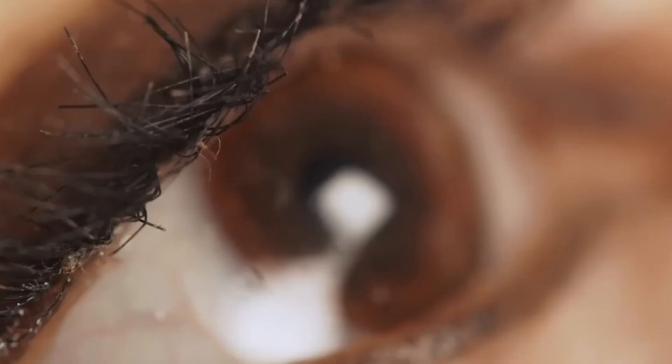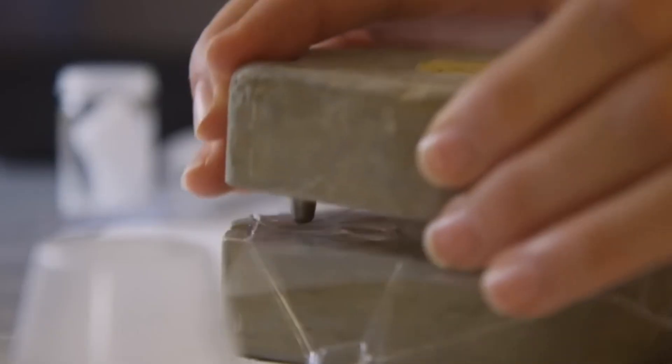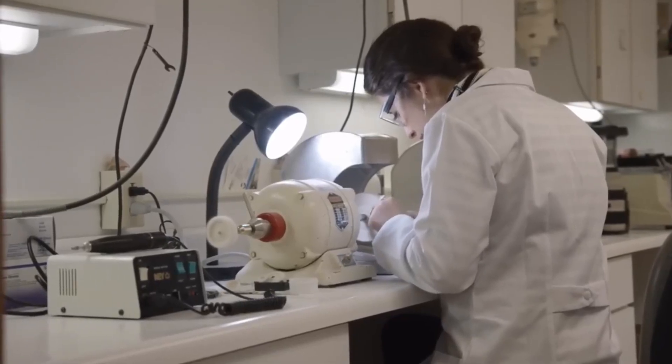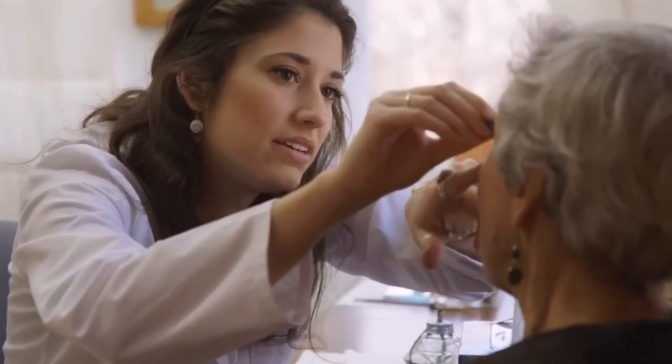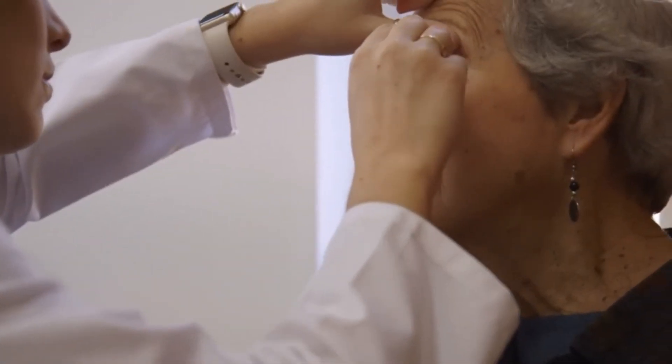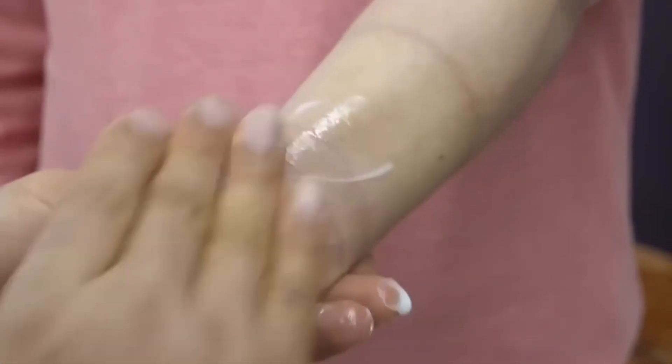Have you ever looked into someone's eyes and felt their story? South Korean factories are bringing that experience to life with prosthetic eyes. These aren't just glass orbs — they're masterpieces. Each eye is meticulously hand-painted to match the patient's natural eye color, replicating details like the iris's unique patterns and the sclera's tiny blood vessels. Advanced technologies are also being integrated to allow these prosthetic eyes to move in sync with the natural eye.